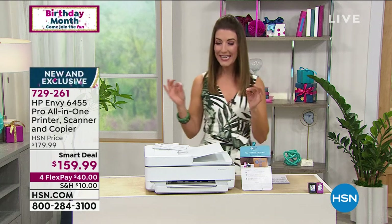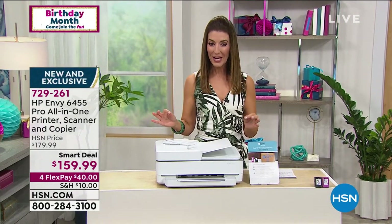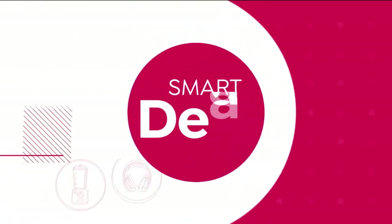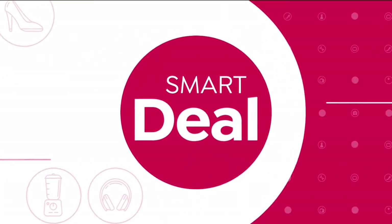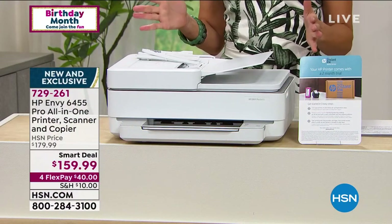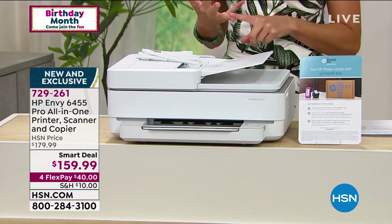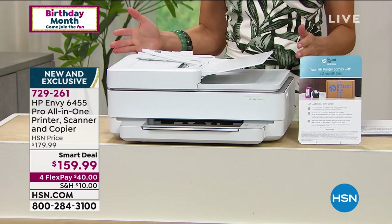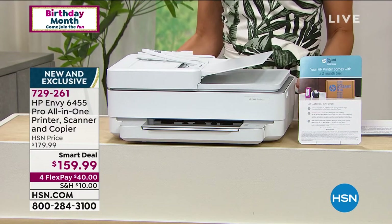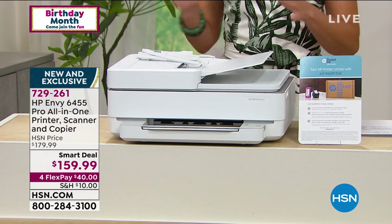Take a look at the HP Envy — it's a beautiful printer, the envy of all. When you see that Smart Deal logo, you know you're getting not only a great value but a fantastic find. It's here for a very limited time only, so enjoy our Smart Deal price.